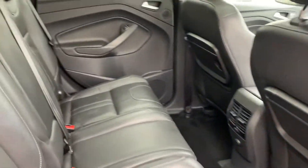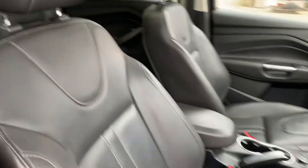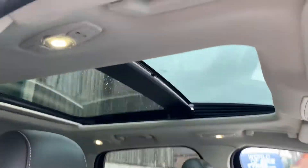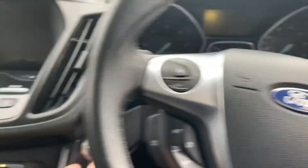Rear view, full leather interior. Electric seats towards the front, full interior, double panoramic roof — it's a sunroof as well with a sliding tilt. Push to start.